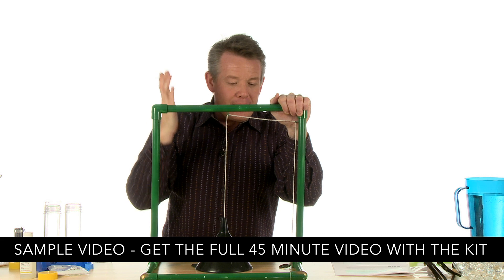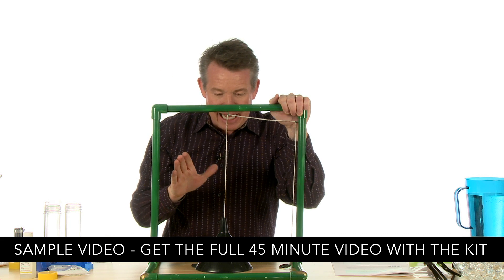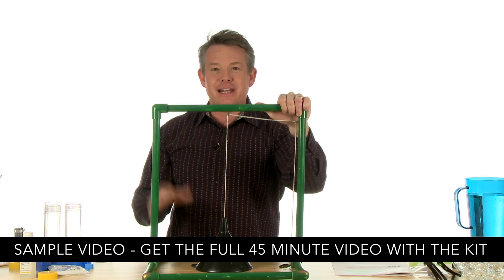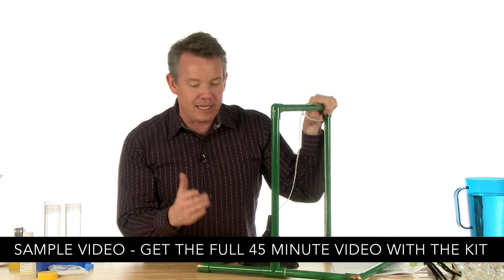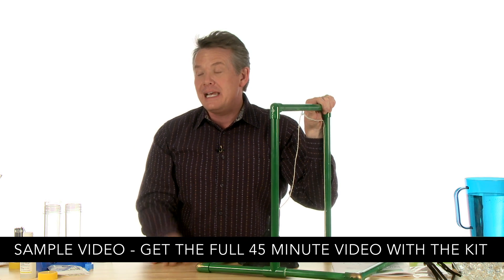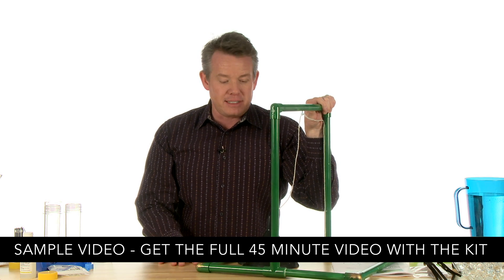I'm Steve Spangler, and I'm the biggest kid in the world. I love St. Patrick's Day, not just because it's fun and everything else that you can kind of do with it, but St. Patrick's Day is a wonderful opportunity to be able to integrate some science that you might not normally sneak in through the rest of the year.